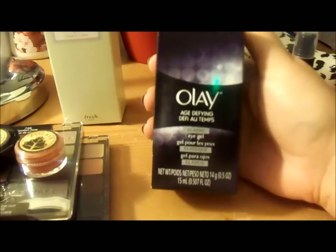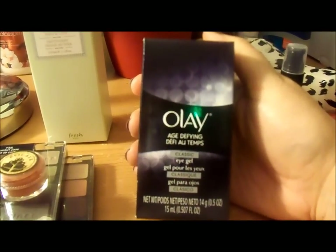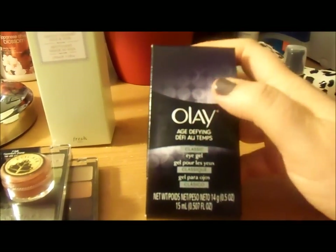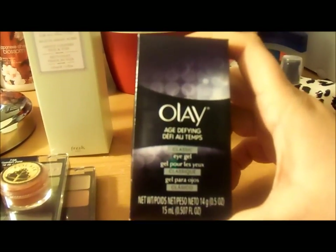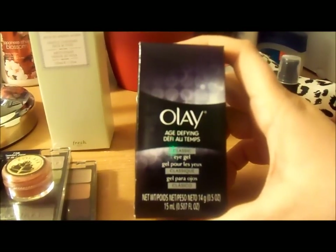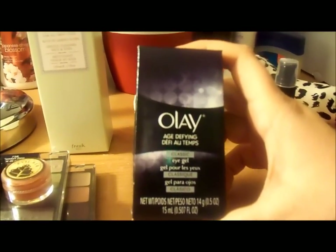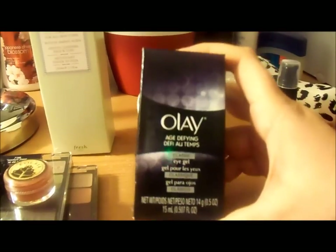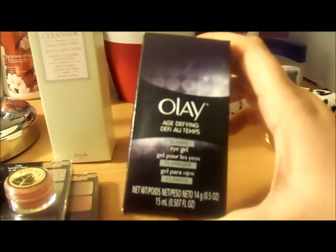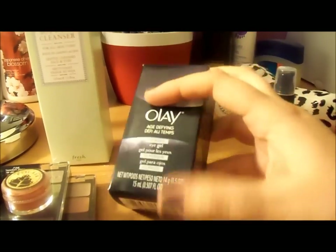Here is an Olay Age-Defining Eye Gel for under the eyes — you can also use it on the lids. I was looking for a new eye cream because the ones I'd been using either didn't work, stung my skin, or were too drying. So I thought I'd try this, and so far it's working out. I'm not going to review it just yet because I need to give it a little more time.